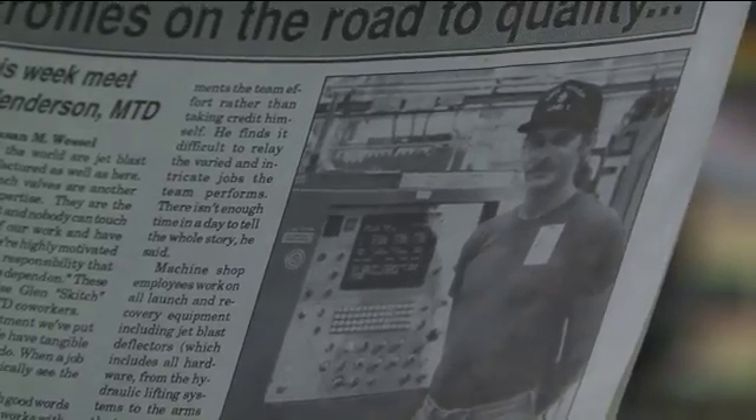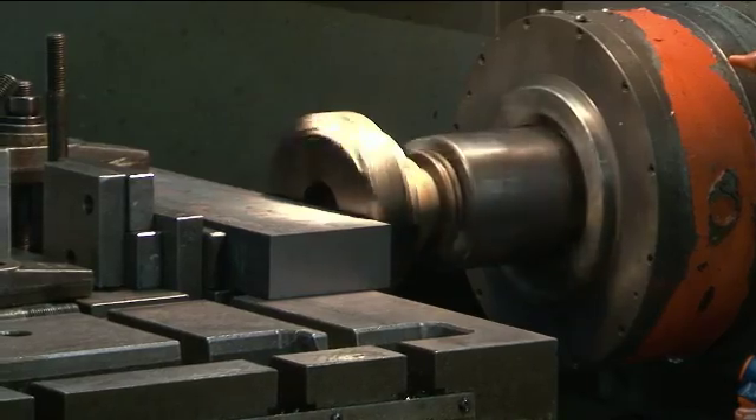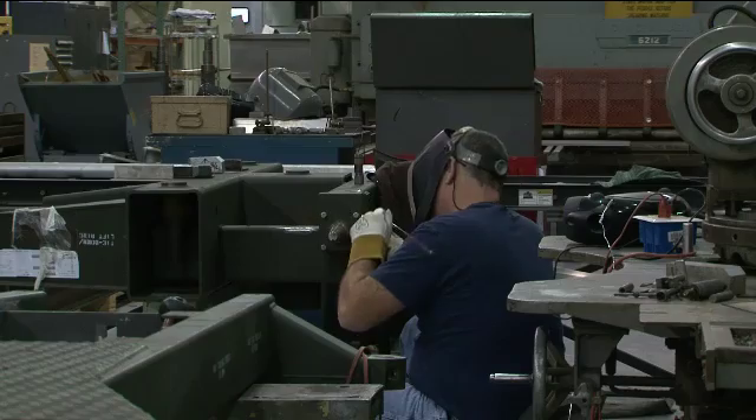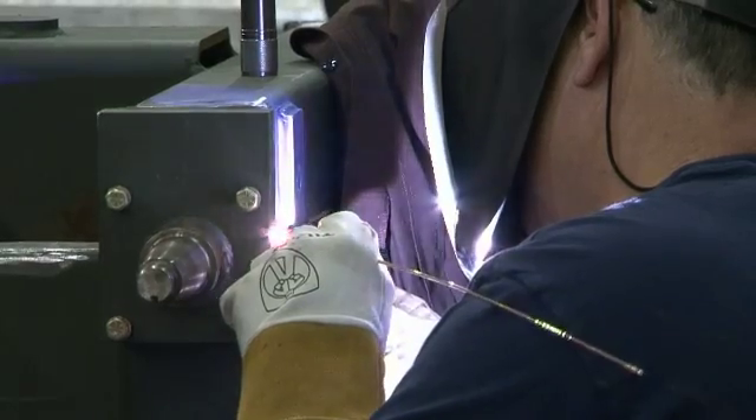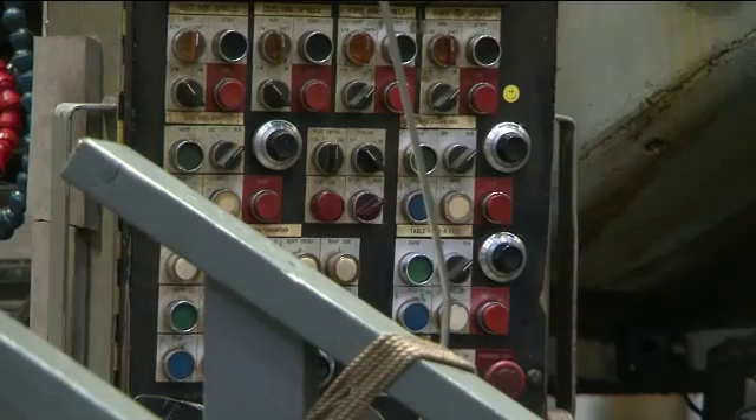We were trained next door in Hangar 1. After it was determined that we were capable of doing the work, we were tasked to different journeymen who have been in the fleet for years upon years. So we learned from the old school first and then developed into the new technology.